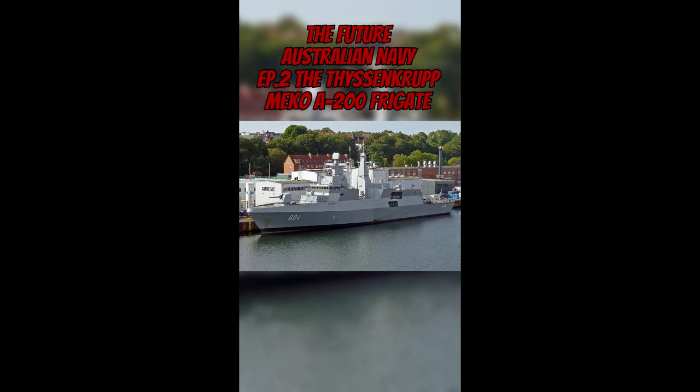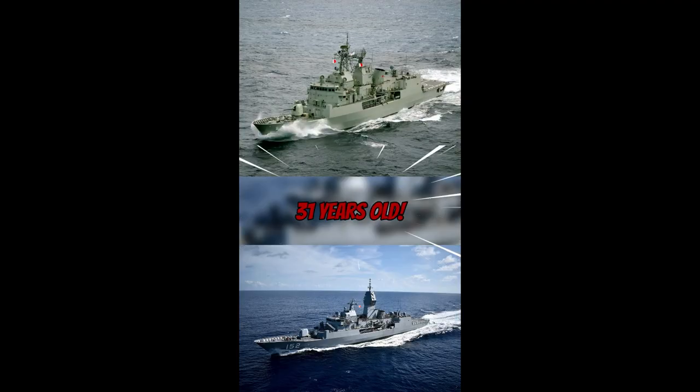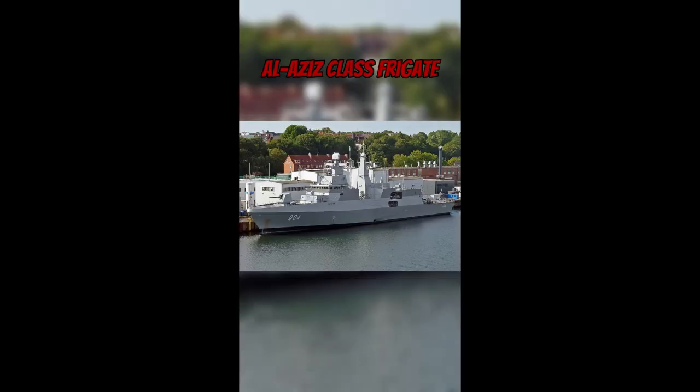The German-designed Mako A200 — Mako being a blend of two German words meaning multi-purpose combination — is currently in service with eight navies worldwide, the RAN's own Anzac-class being one of these, and has well justified its sales tagline of 'workhorse of the seas.' Its latest generation, the Mako A200 hull, currently forms the basis of the Egyptian Al-Aziz class. Requiring a crew of only 120, in contrast to the 184 needed for the Hobart class, it could prove a potential salve for the Royal Australian Navy's personnel woes.